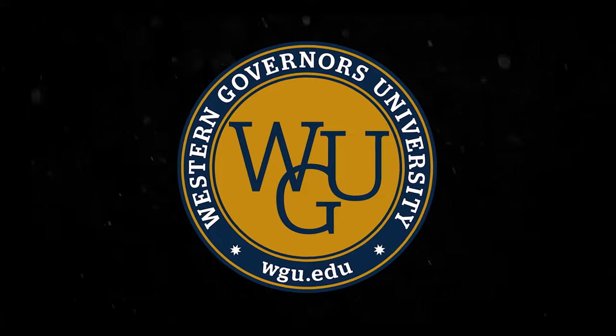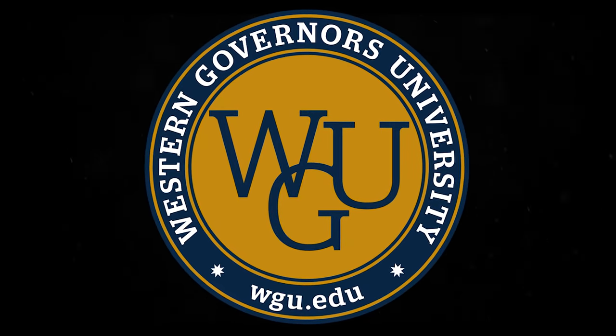How to get a health services coordination degree in as little as six months — that's going to be the topic of today's video. The university where you can do this is WGU, also known as Western Governors University.